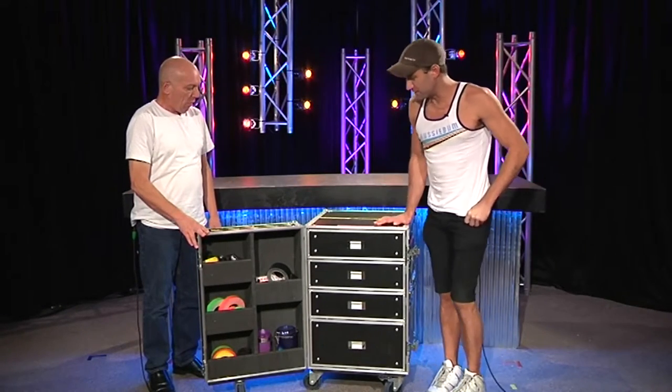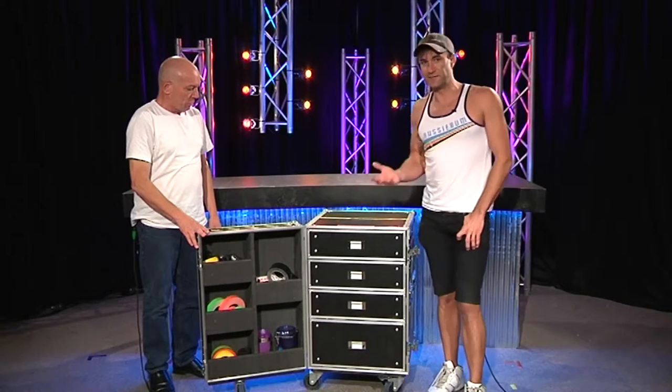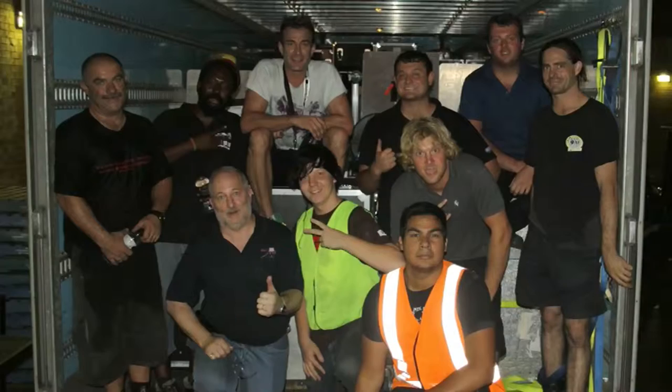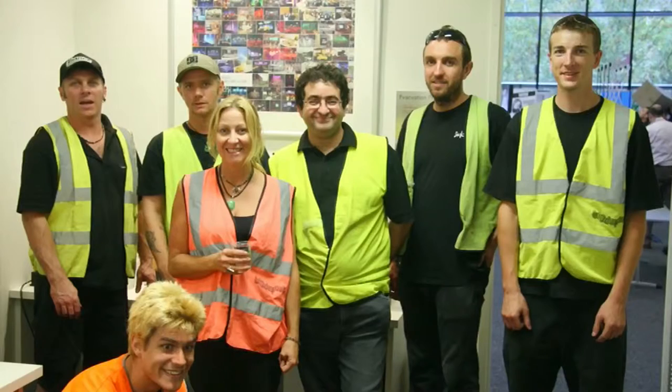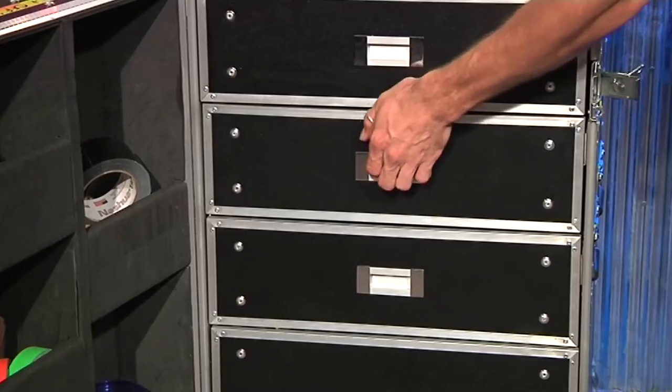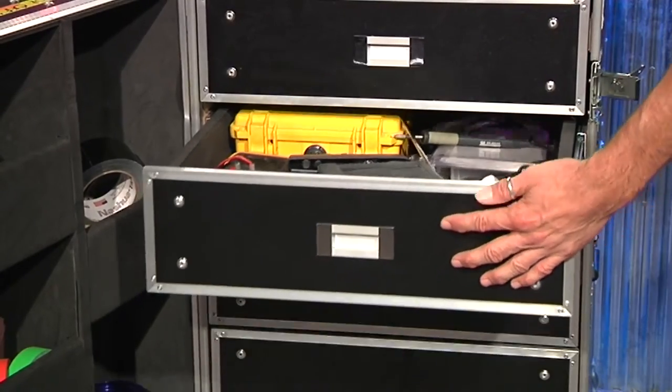I should also point out this has actually done 12,000K on the road in the back of a semi-trailer. It's been loaded by five different sets of loaders in five different states, and it's still here and still intact. And more importantly, so is all the stuff inside.